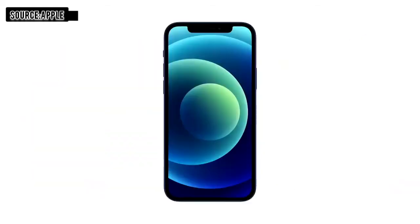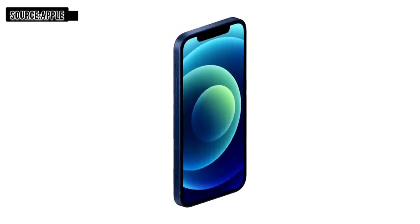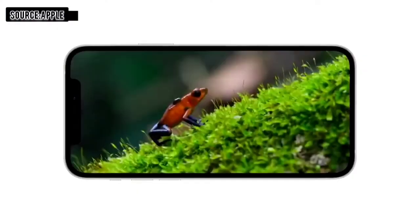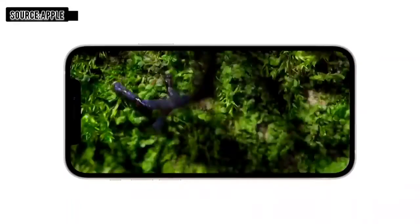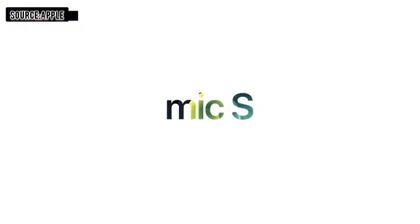iPhone 12 features the same great 6.1-inch display size as iPhone 11, yet we reduced the display borders to create a much smaller iPhone. The new OLED display also has a higher resolution, with twice as many pixels as iPhone 11 — now 460 pixels per inch. Peak brightness is nearly twice as high for HDR content at 1,200 nits. The cover glass is the toughest in the industry, and we call it Ceramic Shield.